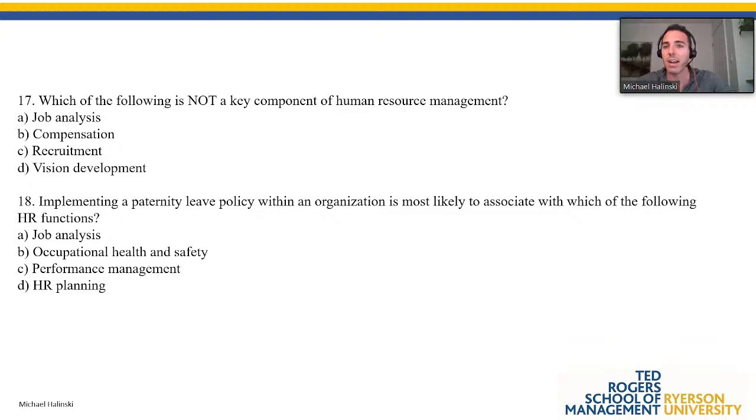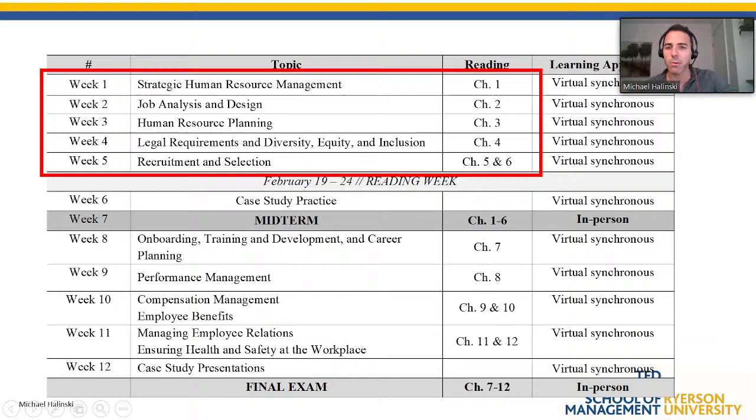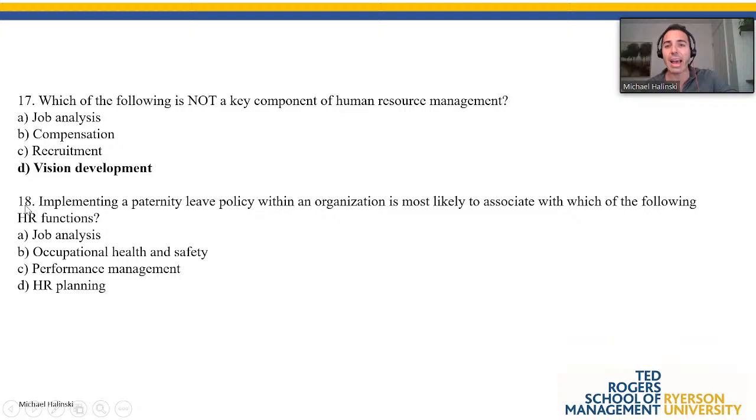The answer is vision development. We talked about job analysis, recruitment, and compensation as core chapters in the textbook — all related to HR. Vision development is more of an organizational behavior topic, a leadership topic; it's not really about HR.